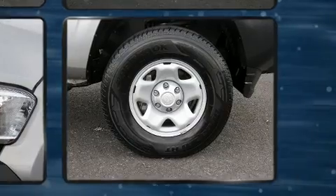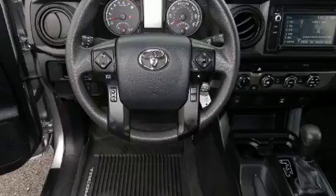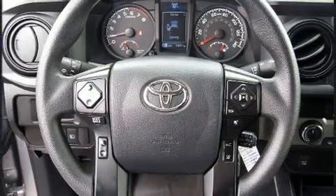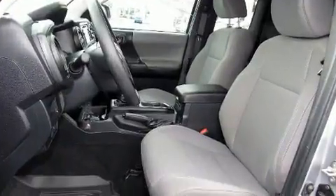Toyota infused the interior with top shelf amenities such as one-touch window functionality, a rear step bumper, and power windows. Safety equipment has been integrated throughout, including dual front impact airbags, head curtain airbags, traction control, brake assist, anti-whiplash front head restraints, ignition disabling, and ABS brakes.